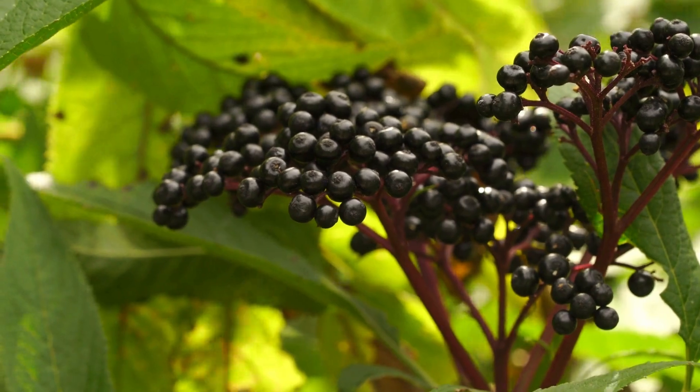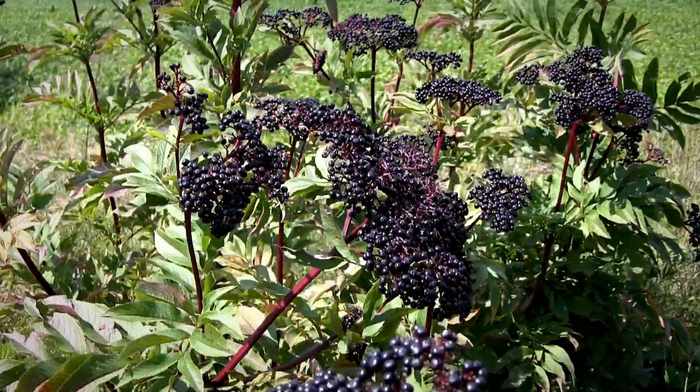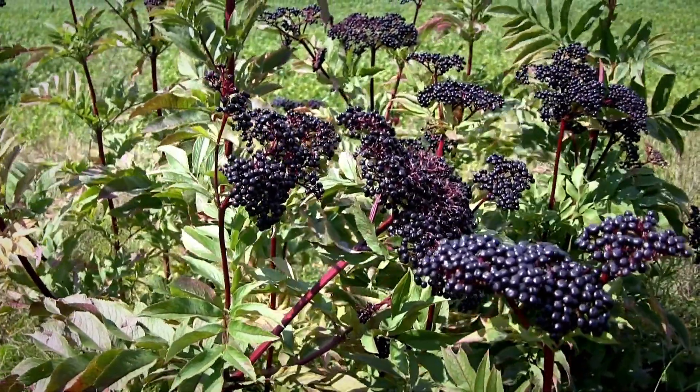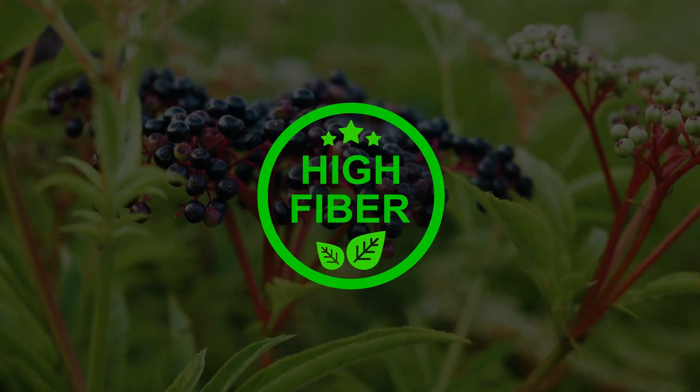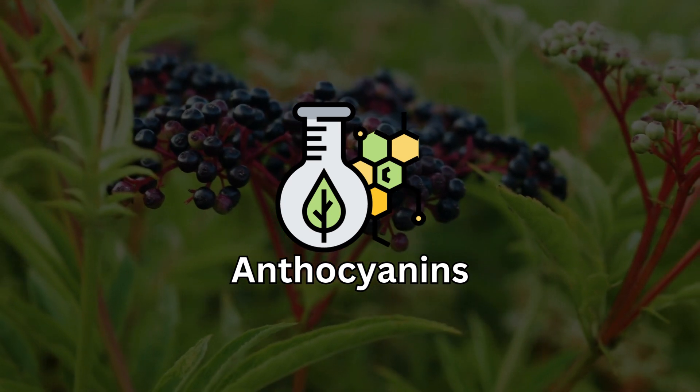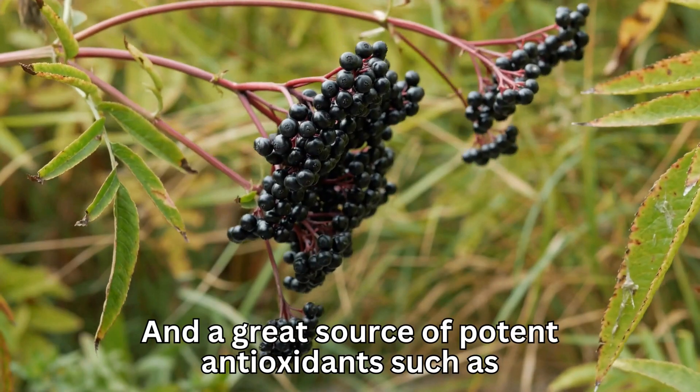The European version of elderberry, also known as Sambucus nigra, is the one most commonly used for its possible health benefits. Elderberries are rich in vitamin C, high in dietary fiber, loaded with anthocyanins, and a great source of potent antioxidants.